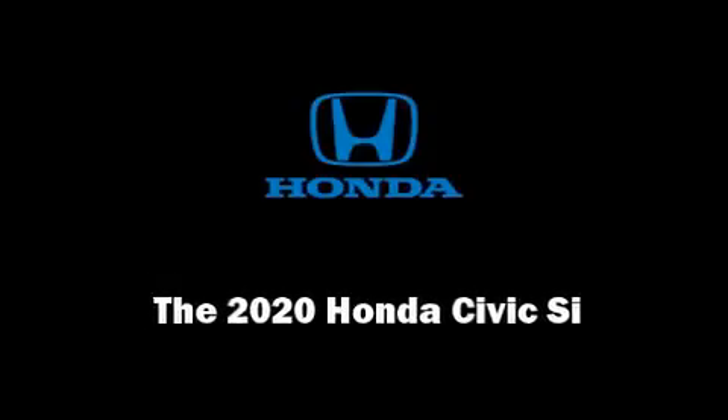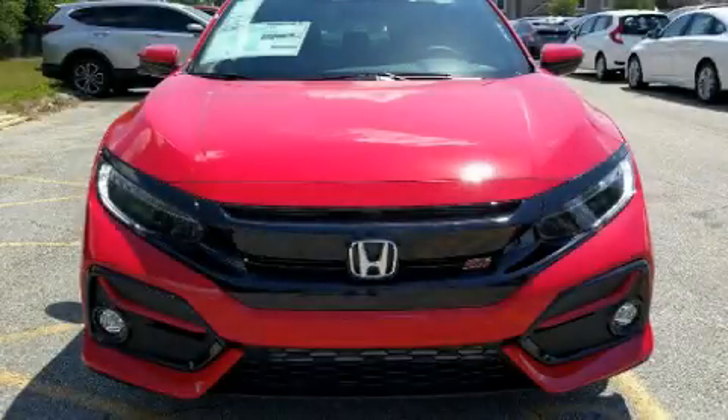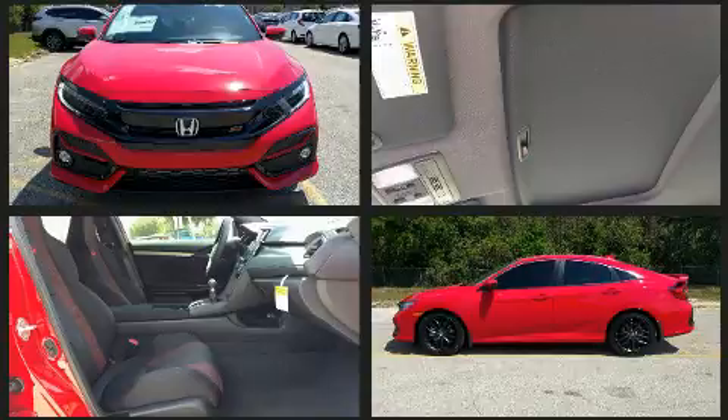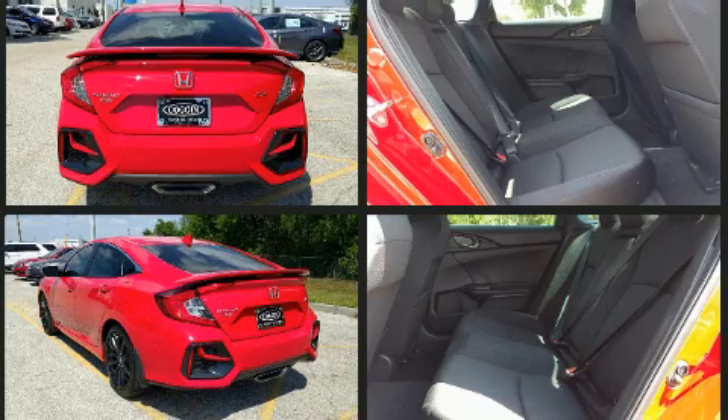Outstanding design defines the 2020 Honda Civic SI. This four-door, five-passenger sedan offers the latest in technological innovation and style. It features a standard transmission, front-wheel drive, and an efficient four-cylinder engine.